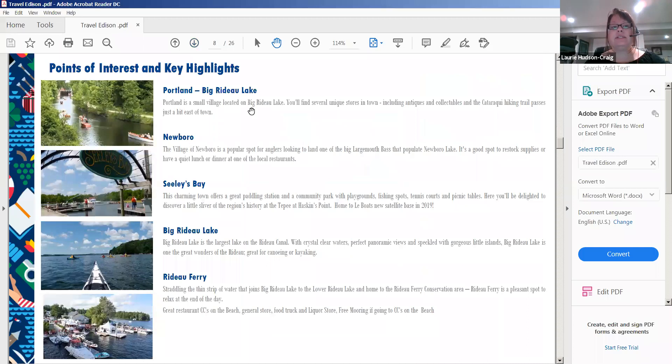Points of interest along the Rideau Canal system: Portland on the Big Rideau Lake is a small village with unique stores including antiques and collectibles, and there's a Cataraqui hiking trail just east of town. Newboro has one of my favorite huge stores — ladies, you will love it — and it's also a popular spot for fishing.